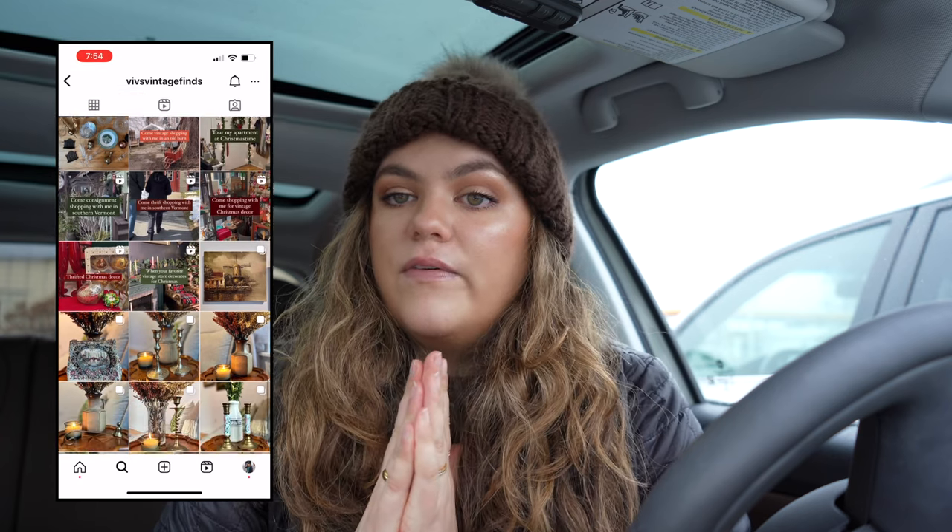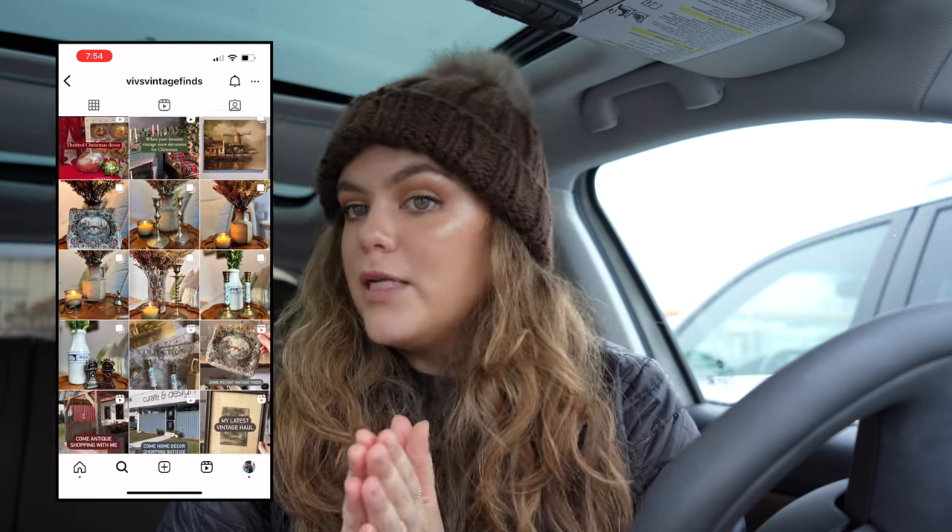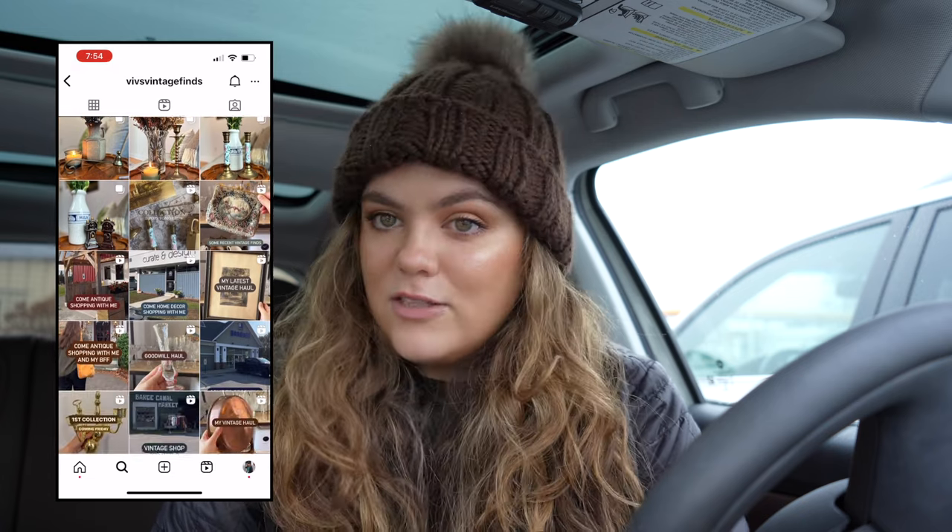If you see anything you like let me know and I can post them — I have some things for sale on there already. I'm excited to start this little journey and I will try to post as much as possible and take you to some of my favorite places around Vermont. Come with me and I will do a little haul afterwards as well.